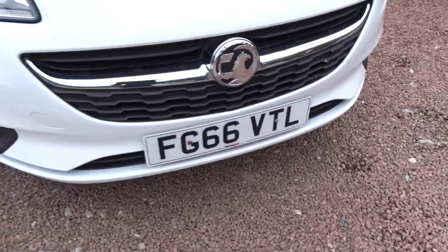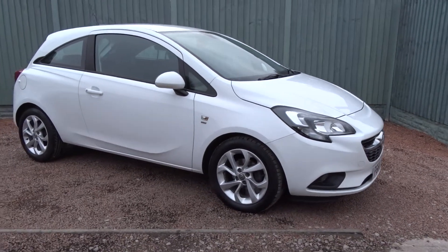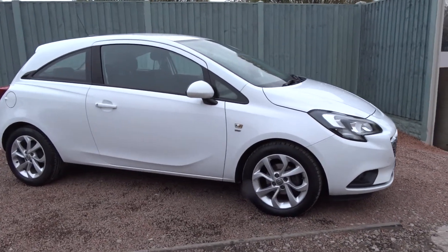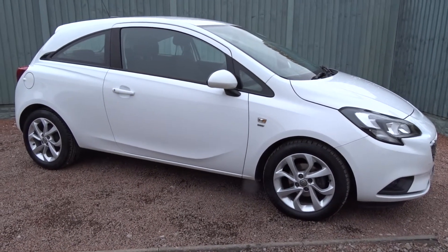It's a lovely car all around, very well looked after by a previous owner. It's available today at Pentagon with the remainder of the manufacturer's warranty. For more information please contact the sales team — we're more than happy to arrange a test drive at your convenience. Thank you for watching. Hopefully see you soon.